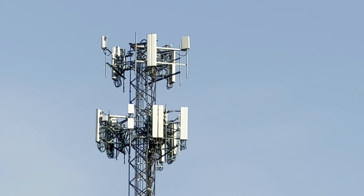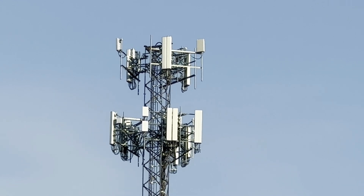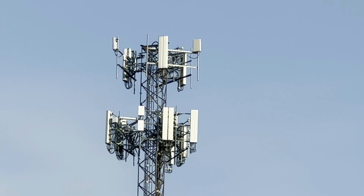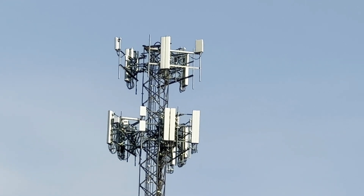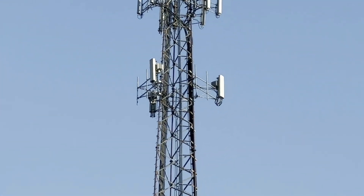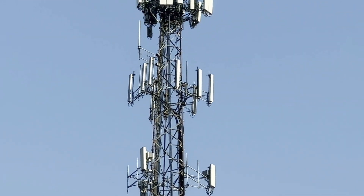We've got T-Mobile at the top — they were the first to upgrade to mid-band here. We've got AT&T who just installed their C-Band and DoD panels. And then over here we've got DISH, and then we've got Abandoned Nextel.